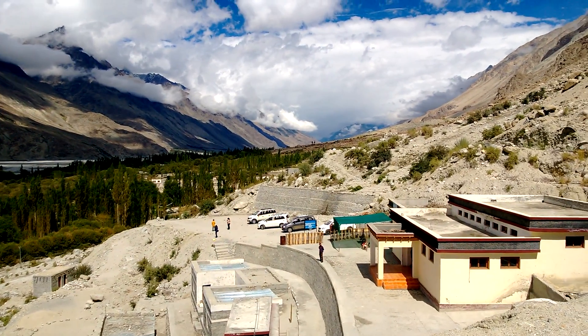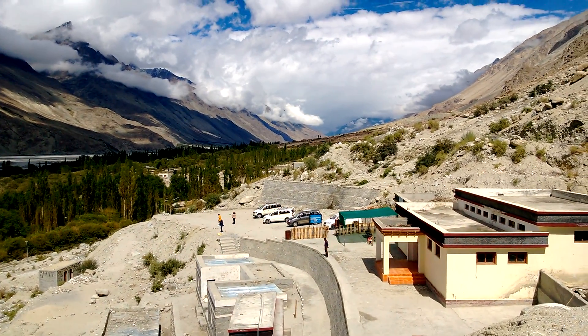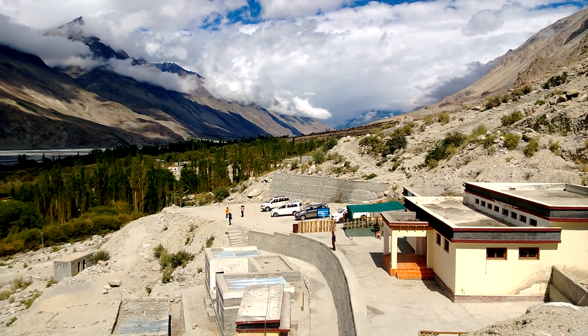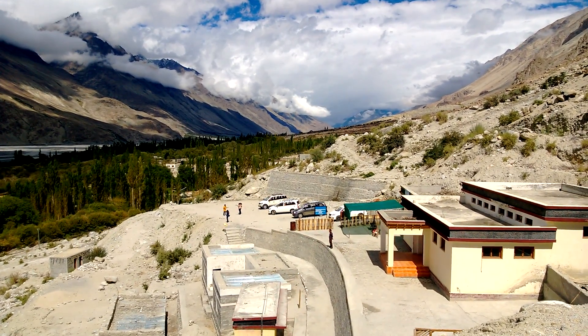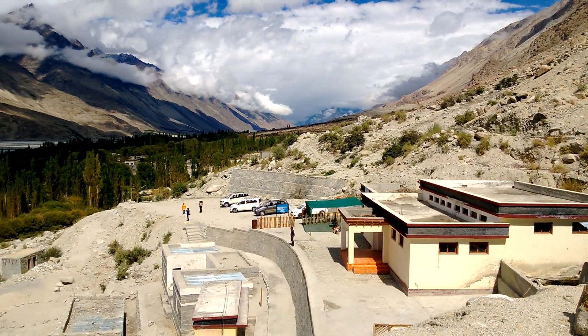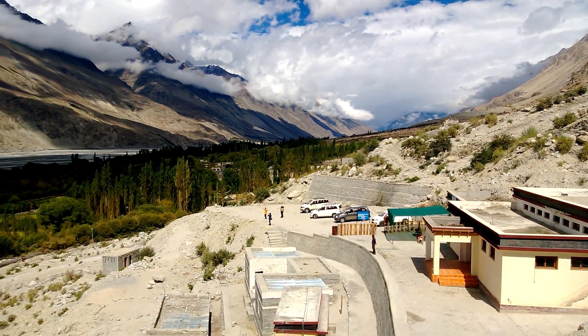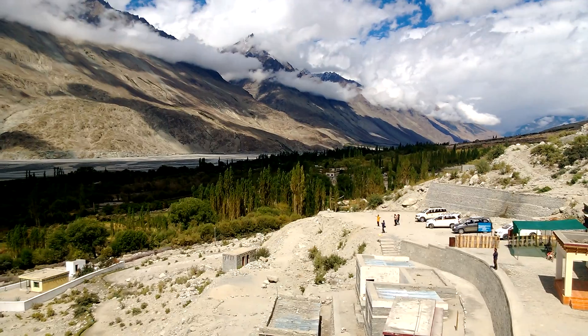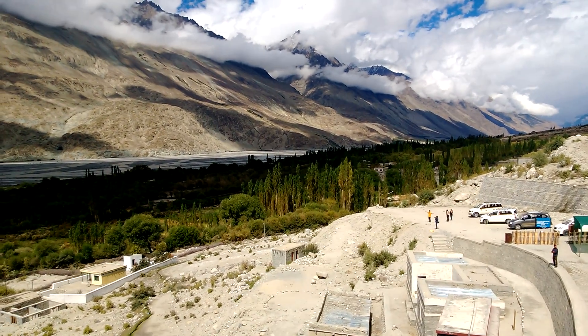This sort of reminds me of the so many hot water wells we have in Sri Lanka, like in Kenya and many others. I think it's about 50 to 60 degrees Celsius.